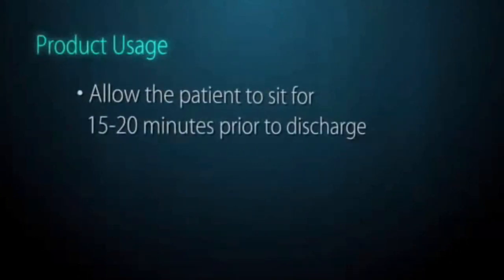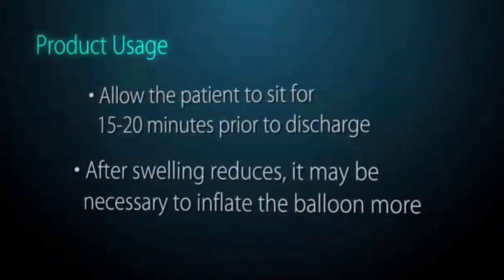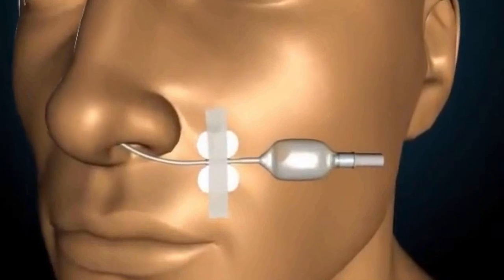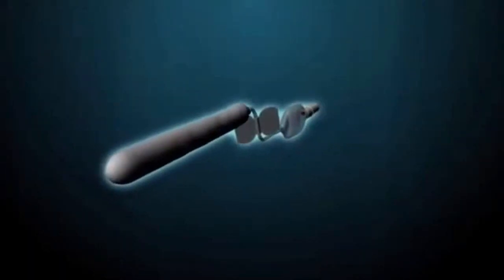When there is sufficient pressure, allow the patient to sit for 15 to 20 minutes prior to discharge. Swelling in the nasal anatomy will reduce, and the balloon may need to be inflated more to avoid movement of the device. After the second assessment of the pilot cuff, tape the plastic butterfly to the patient's cheek for discharge. The patient may return 24 to 72 hours later for removal of the device, or they may see an ENT specialist for follow-up. Rapid Rhino's unique design controls epistaxis the first time and is more comfortable for patients upon insertion and removal than other packing options.